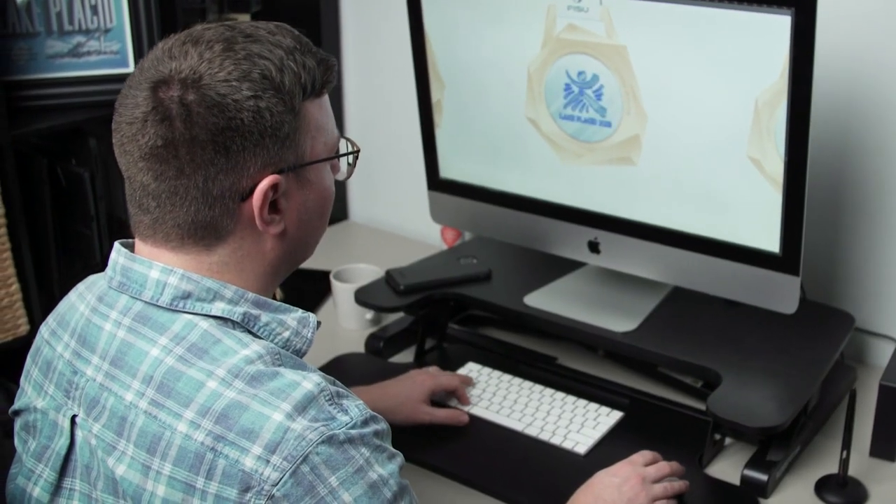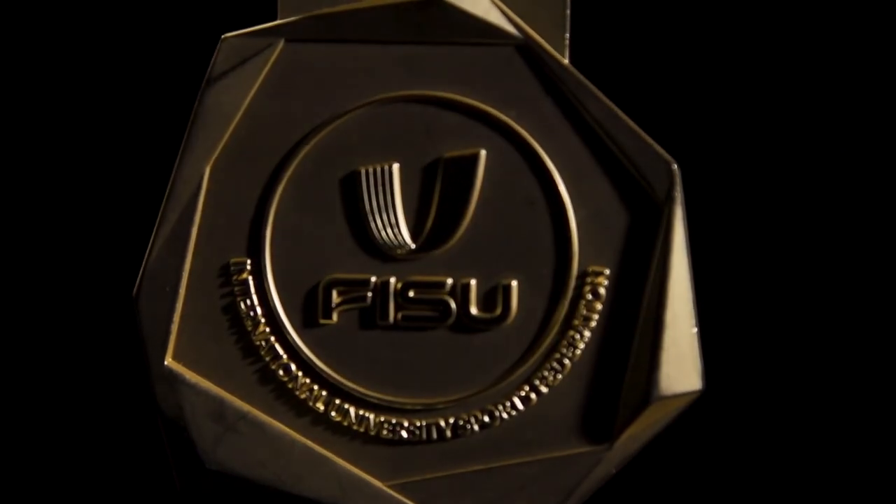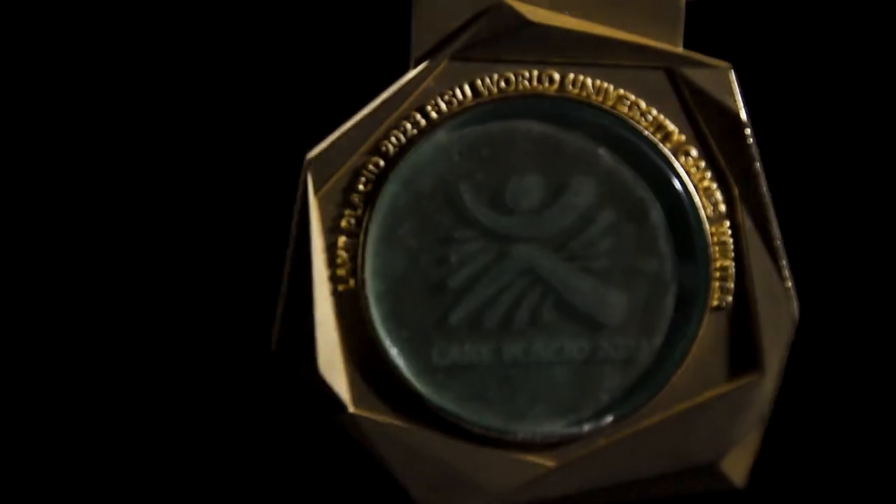Through the color, through the artwork, looking like something that could have been plucked out of the Adirondacks themselves.